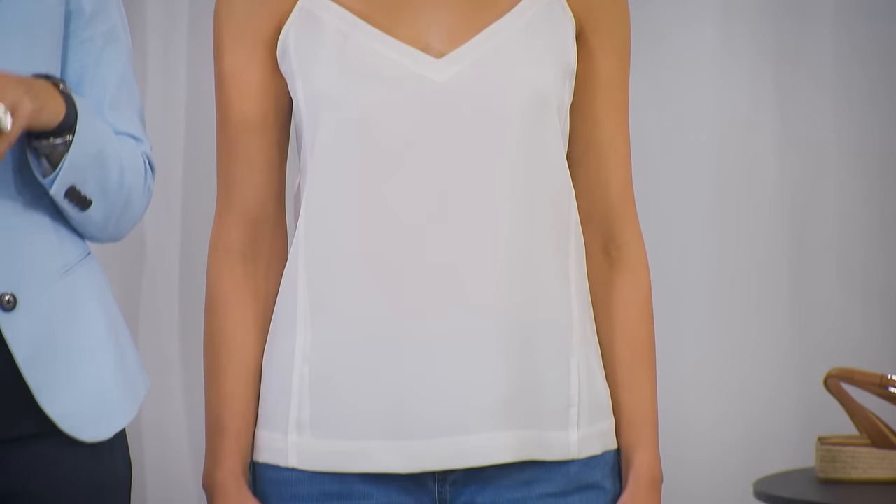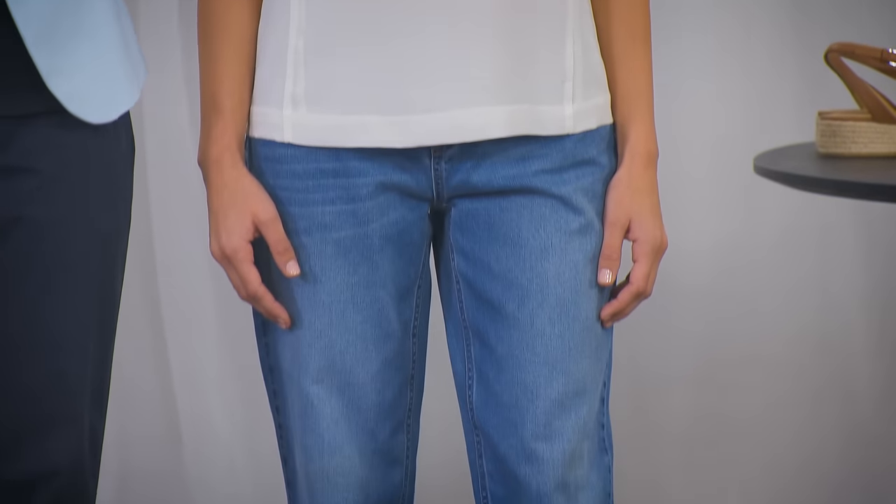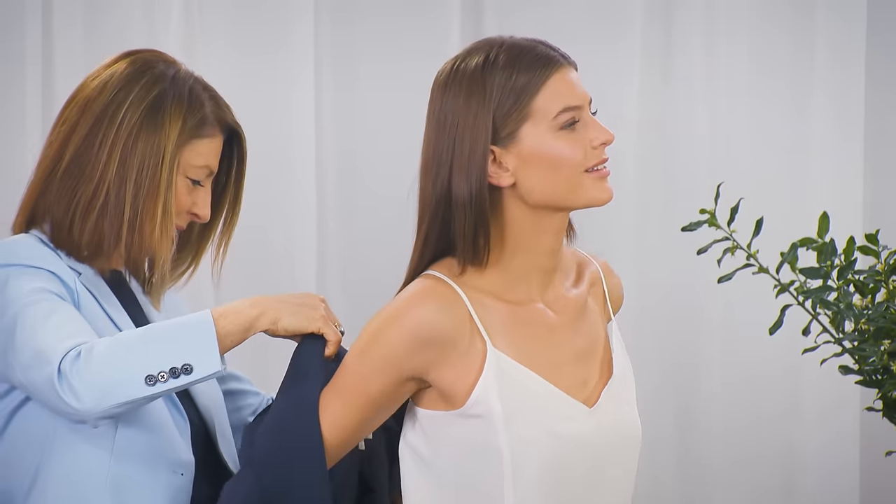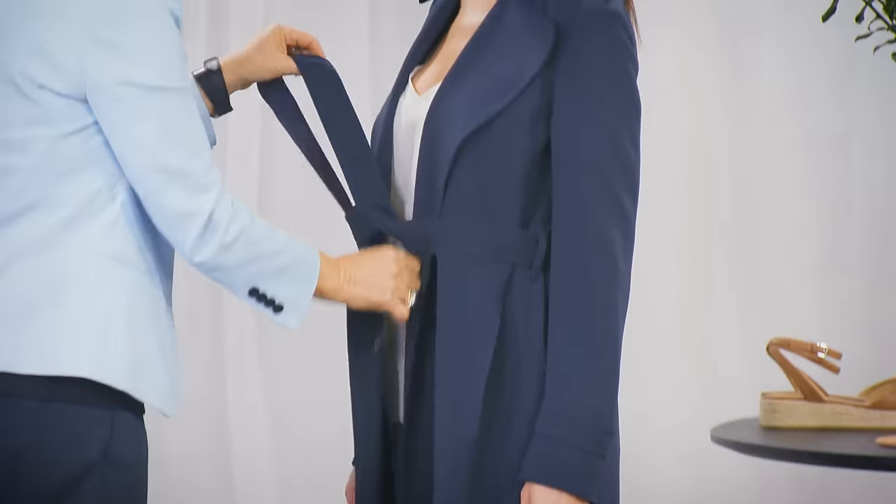A silk tank is a prettier alternative to a classic white tee, and what's new is putting it back with these boyfriend jeans. With a silk tank and jeans, this navy draped trench can look surprisingly casual, belted or hanging loose.